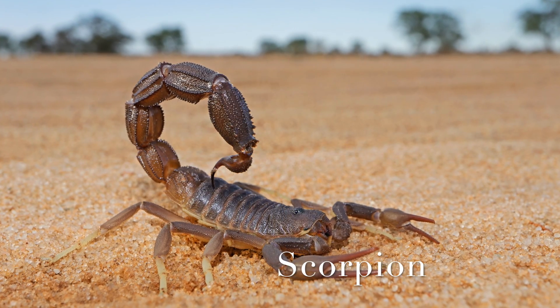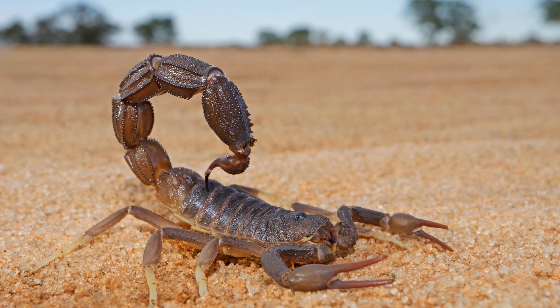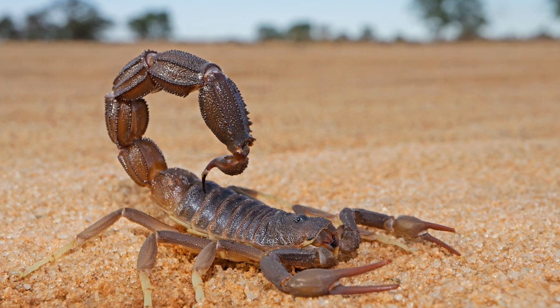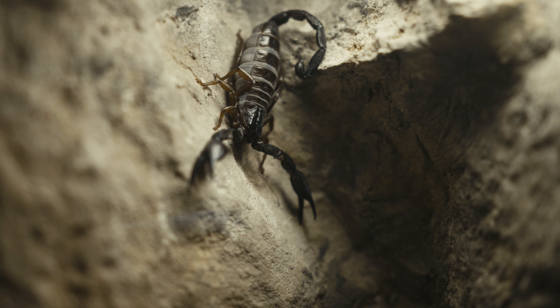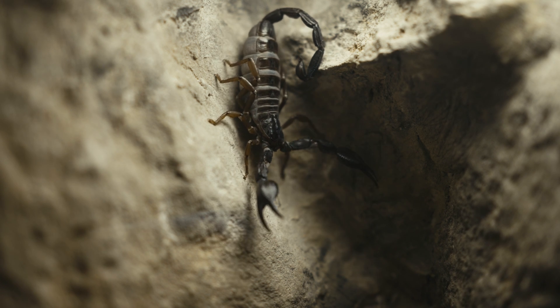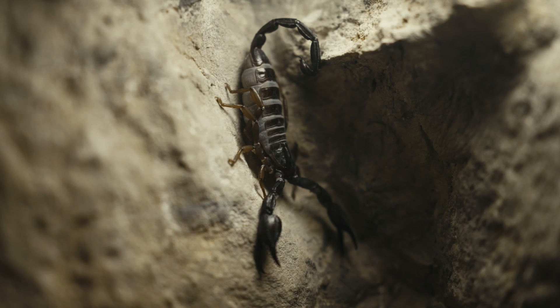Next we have the scorpion. Scorpions are nocturnal, which means they are active at night. They have pincers to grab their prey and a stinger at the end of their tail, which they use to defend themselves. Some scorpions even glow under ultraviolet light.